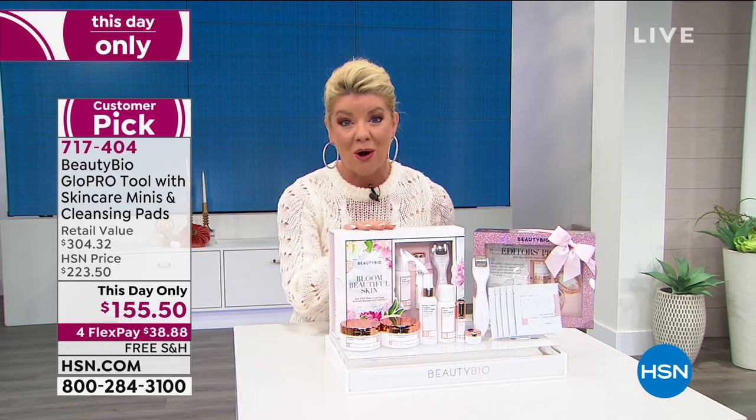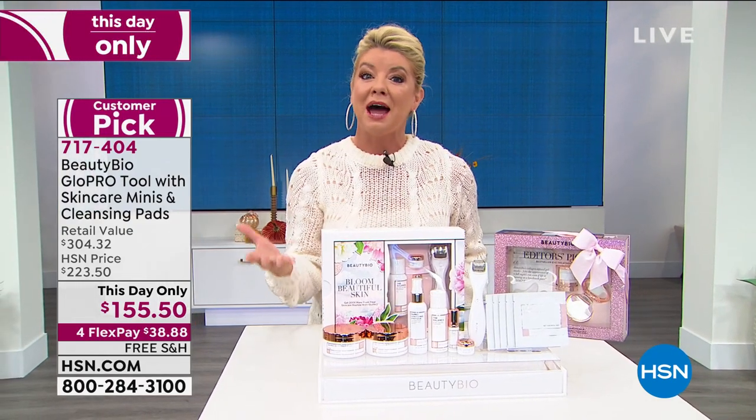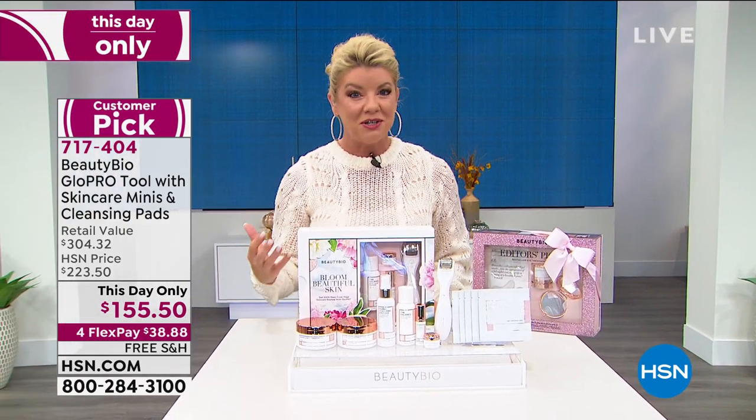We welcome your calls — we'd love to hear from you if you are a Glow Pro user. We're also going to be live on Facebook, so share your testimonials.